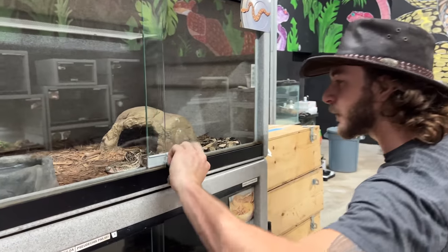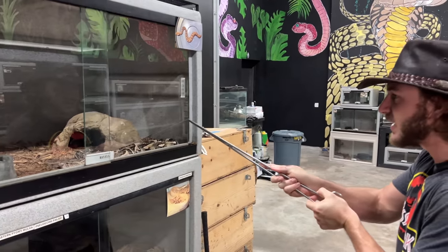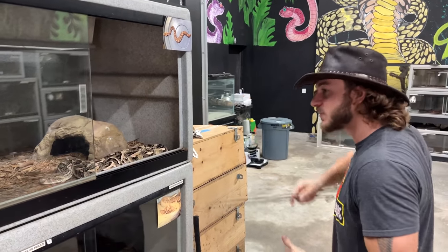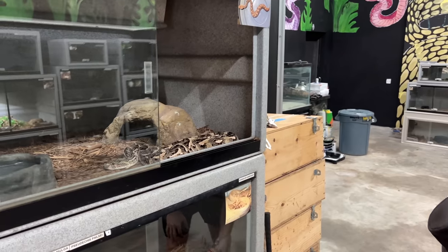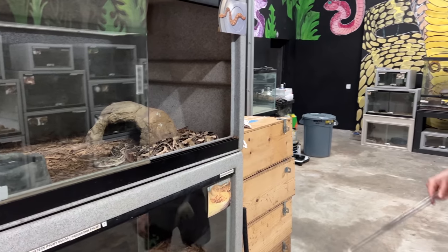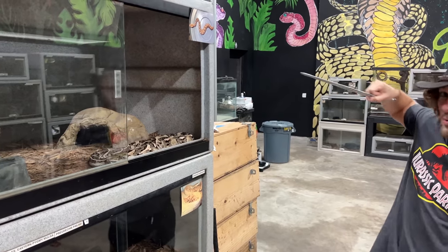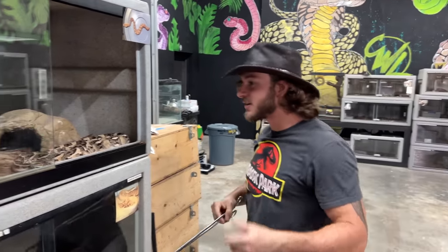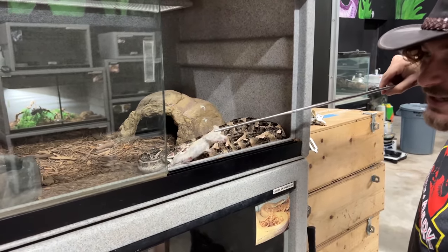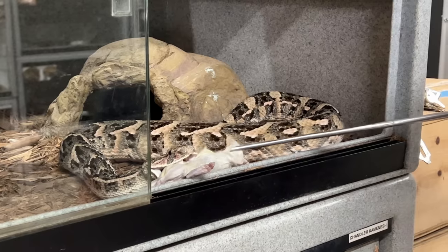First we're gonna start with the puff adder. This snake has a nasty nasty bite. They get about six feet long and this is the cousin to the kaboom viper. Look at this beautiful animal — it's actually really young, only about a couple years old so a lot more grown to go. One of the fastest strikes on the planet when it comes to venomous snakes. I actually had to separate my male because he was attacking the female whenever she was trying to eat. So now they're separated in two different enclosures so they can enjoy their food.